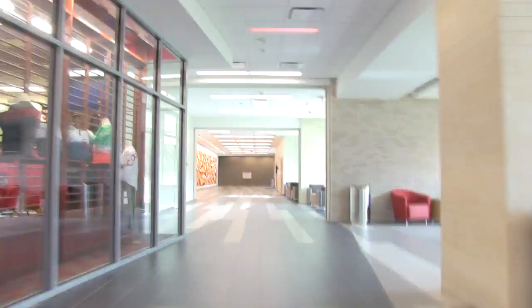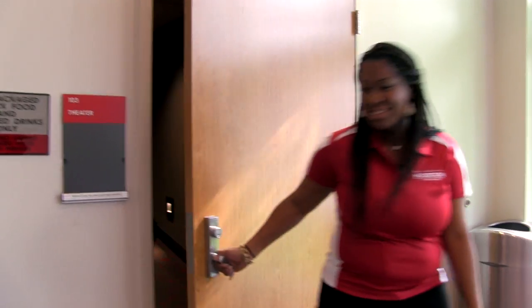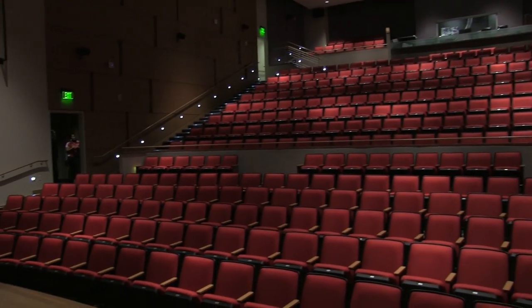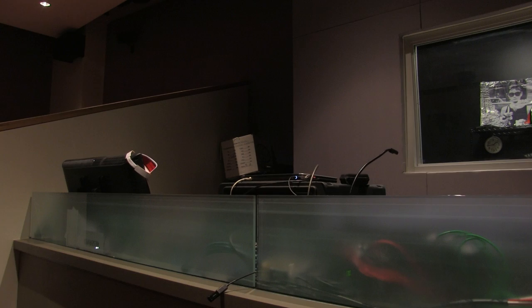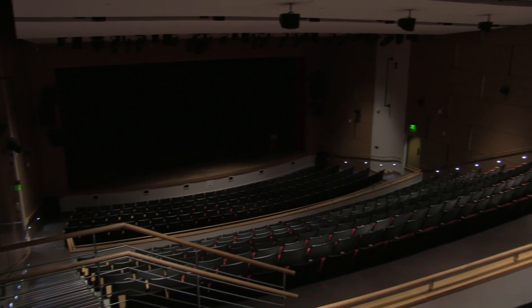So if bowling isn't your thing, I've got something else to show you. And here we have our brand new movie theater. This is a great place for students to come and enjoy new movies, for speakers, and for various conferences. This is a great addition for students to have on campus to come and just hang out, relax, and enjoy.